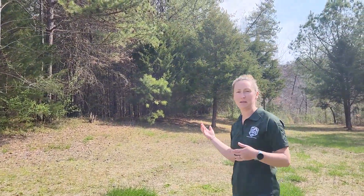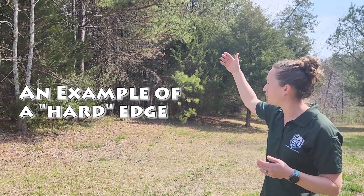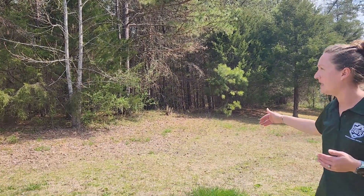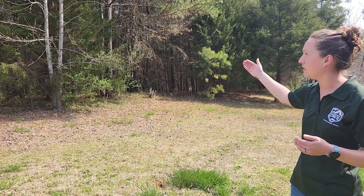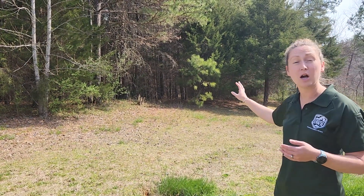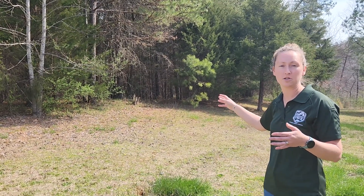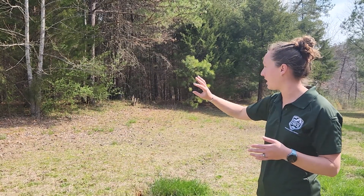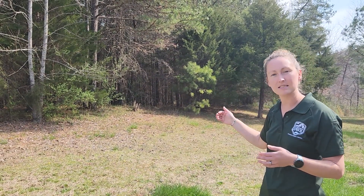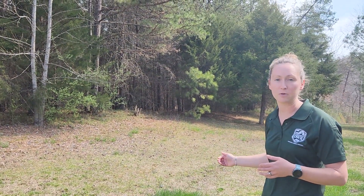Behind me is a great example of what we call hard edge. There's a transition from a mature forest stand to essentially bare ground or just grass. As wildlife move from that habitat type to this one, there is very little to no cover providing protection — particularly for game birds like wild turkey or quail. They really like to have cover, herbaceous growth, shrubs, and thickets as a transition zone where they feel safe before moving out onto more open bare ground or a field.